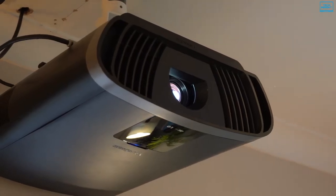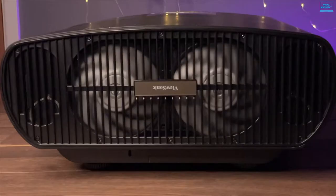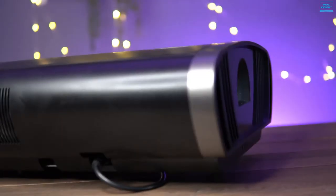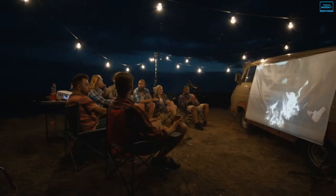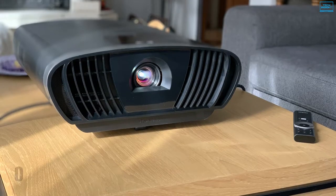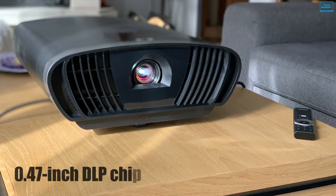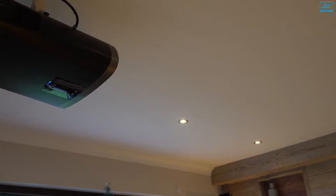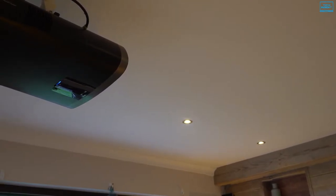The ViewSonic X100 4K is a versatile and widely compatible 4K Ultra HD projector that offers an exceptional cinematic experience, making it suitable for TV, movies, and gaming. It is built around a 0.47-inch DLP chip, which uses Texas Instruments XPR fast-switch pixel-shifting technology to put a true 4K Ultra HD resolution on the screen.